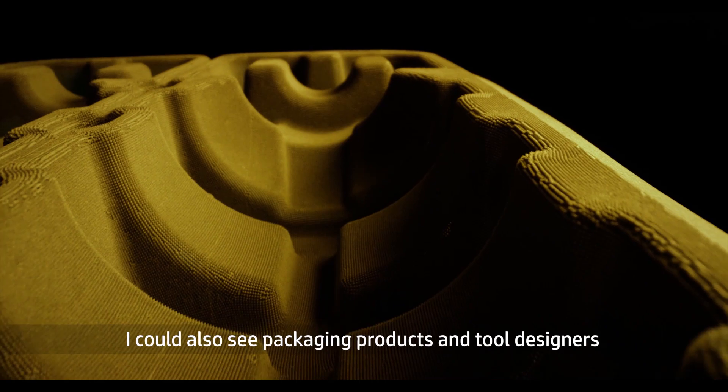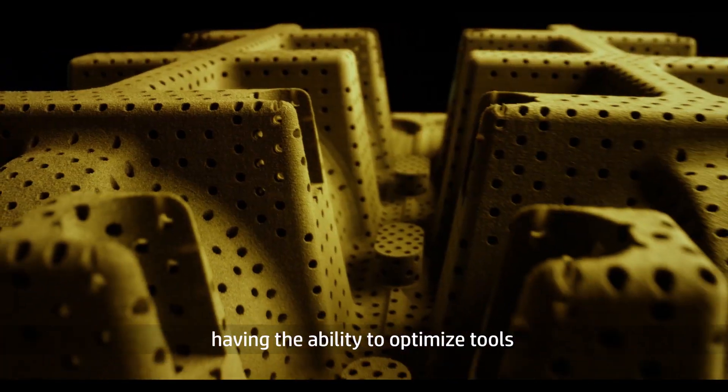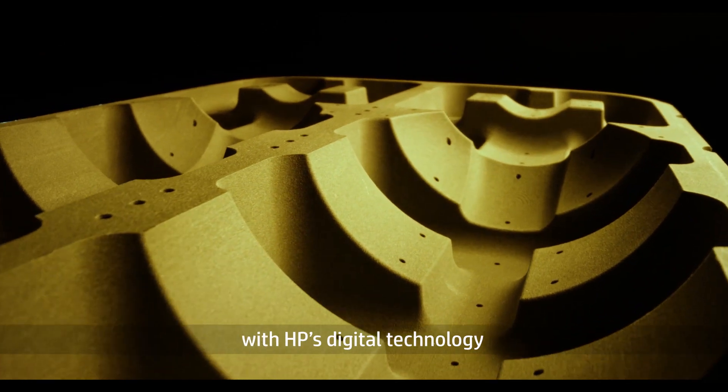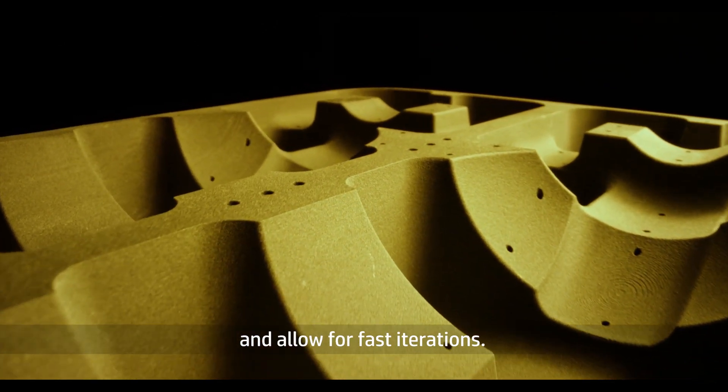I could also see packaging products and tool designers having the ability to optimize tools with HP's digital technology and allow for fast iterations.